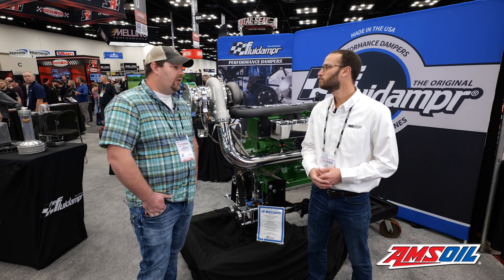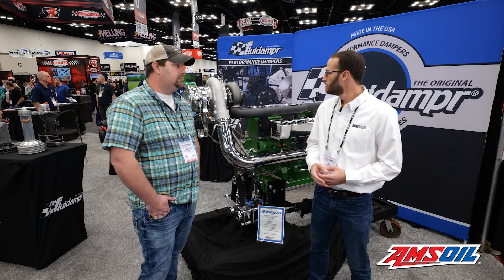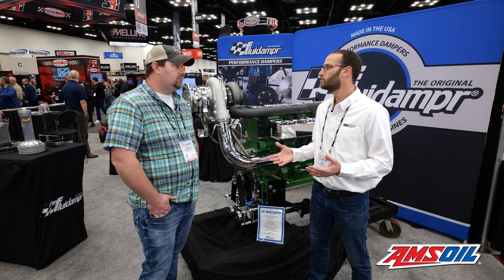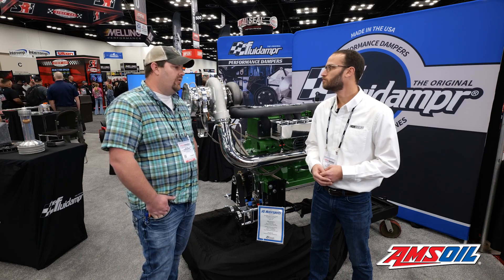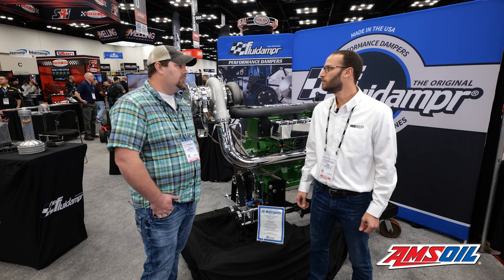We've got ourselves and two full-time machinists. Our primaries are small block John Deere and our International DT-466. We do a variety of the DT-360 and we're starting to dabble a little bit in the Cummins world.